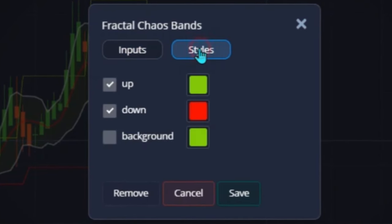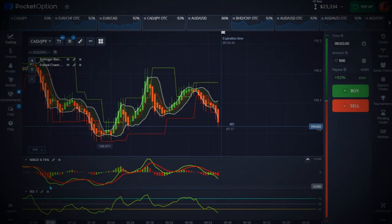The second indicator is Fractal. You don't actually need to change anything here — just leave it at the default settings and hit Save.